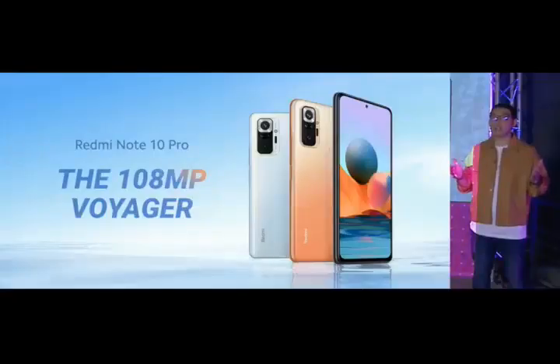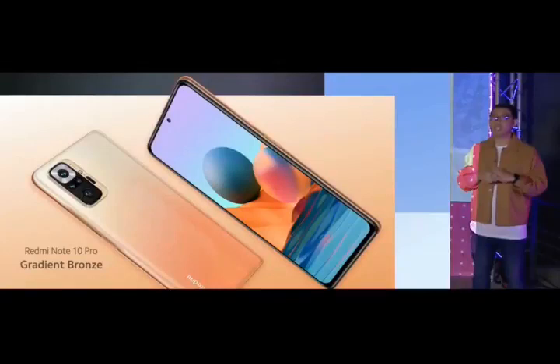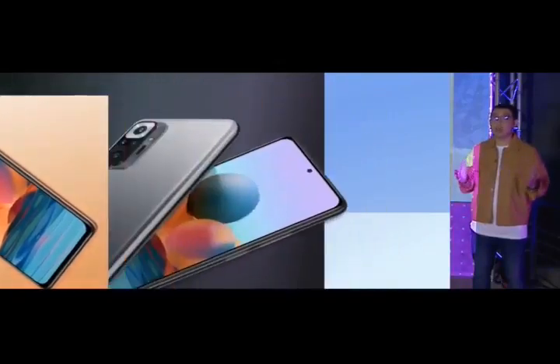We're also launching Redmi Note 10 Pro — challenge your boundaries with a 108MP Voyager. Whether you're traveling to new and exciting places in real life, or in a story, or just learning new skills and embracing what it means to be you. Redmi Note 10 Pro comes in gorgeous gradient bronze, classic onyx gray.